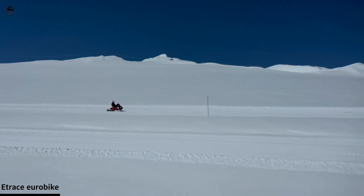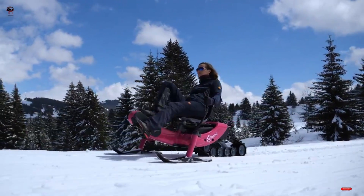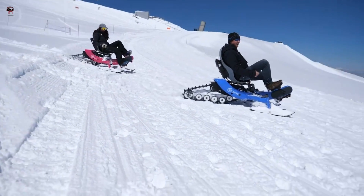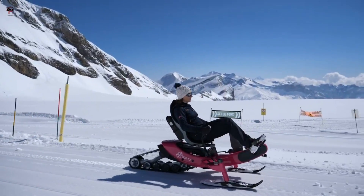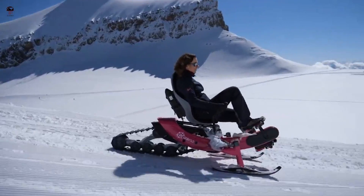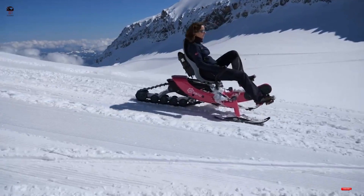What looks like a snow vehicle and works like a snow vehicle, but is actually an e-bike? The answer is something called the E-Trace — the self-titled world's first electric snow bike, halfway between a sled and an electric mountain bike. The E-Trace is the creation of French startup Arasno.